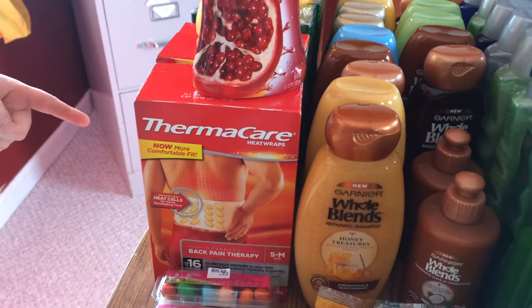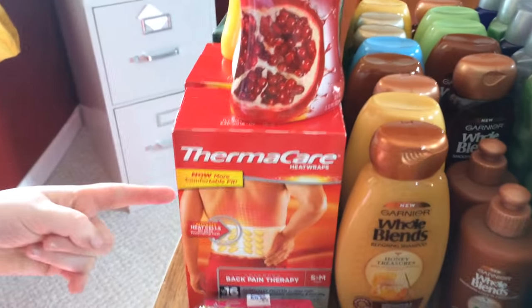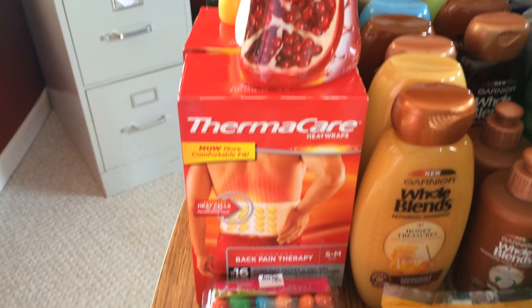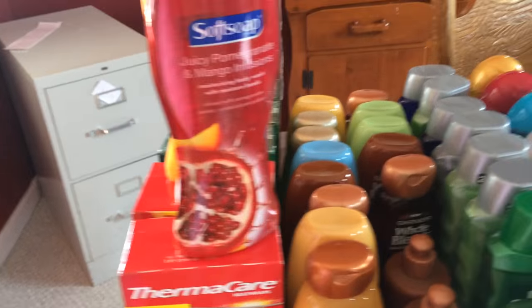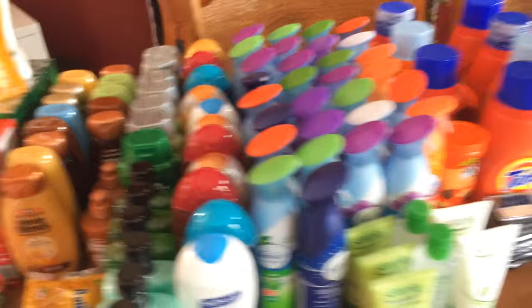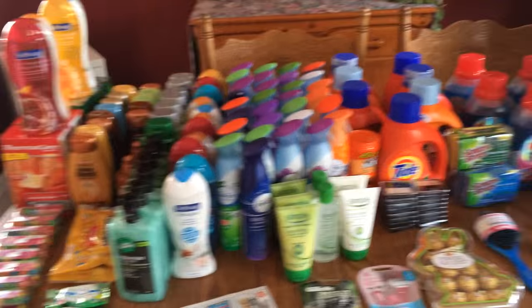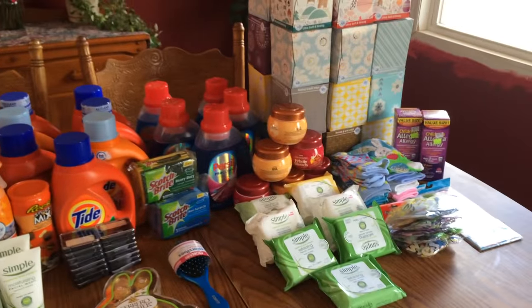There was a $3 off, and then there's a program called Saving Star that's going to give me more money back for buying this. So in essence I'm making money. This is what I wanted to show you — what I do on a daily basis — and you can do the same thing.